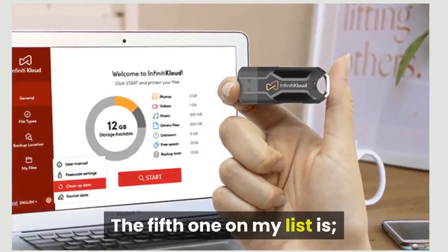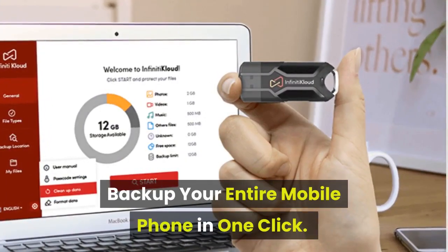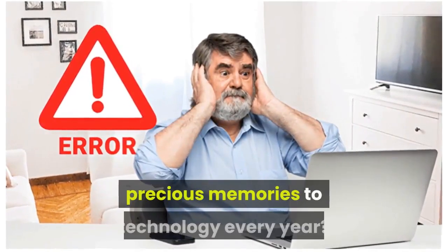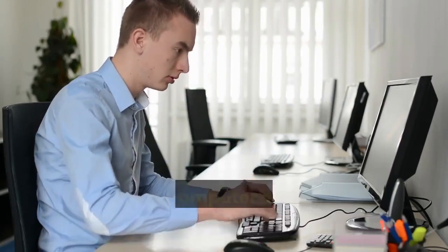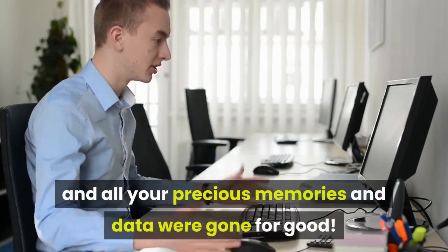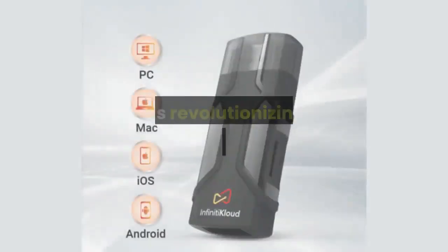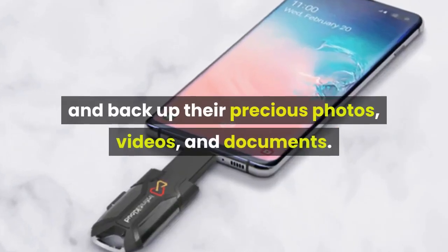The fifth one on my list is Infinity Cloud. Backup your entire mobile phone in one click. Did you know that millions of Americans lose their precious memories to technology every year? Think about how terrible it would be if your computer or phone suddenly gave up the ghost, and all your precious memories and data were gone for good. Infinity Cloud is a small USB drive that is revolutionizing the way people store and back up their precious photos, videos, and documents.